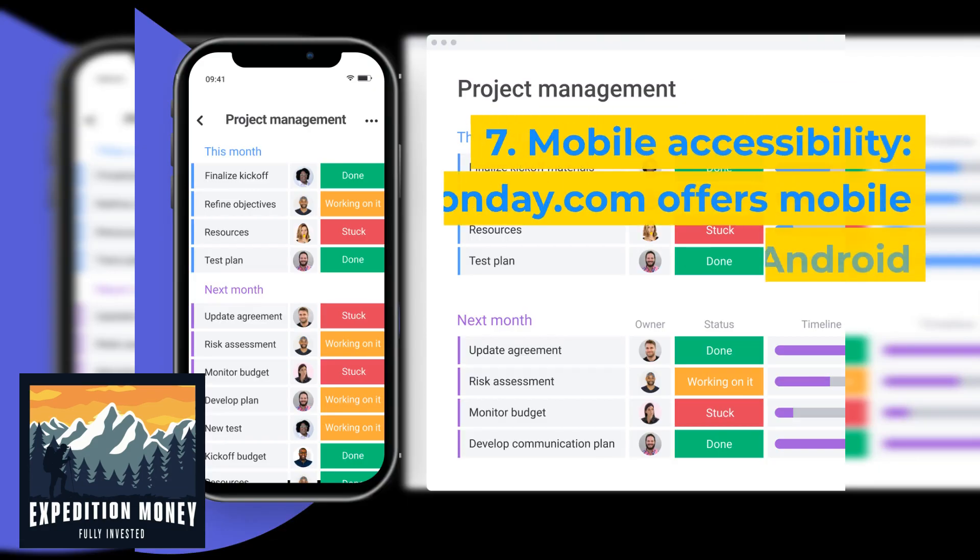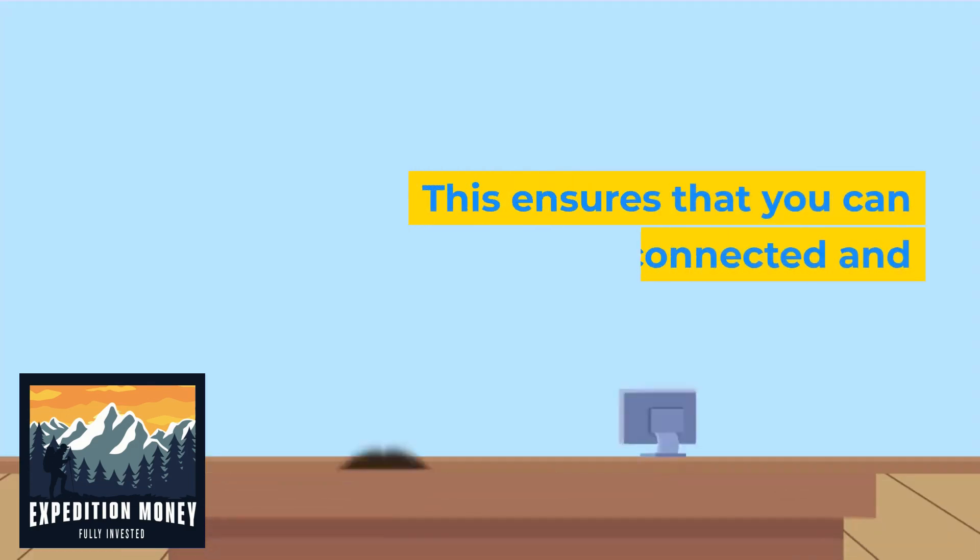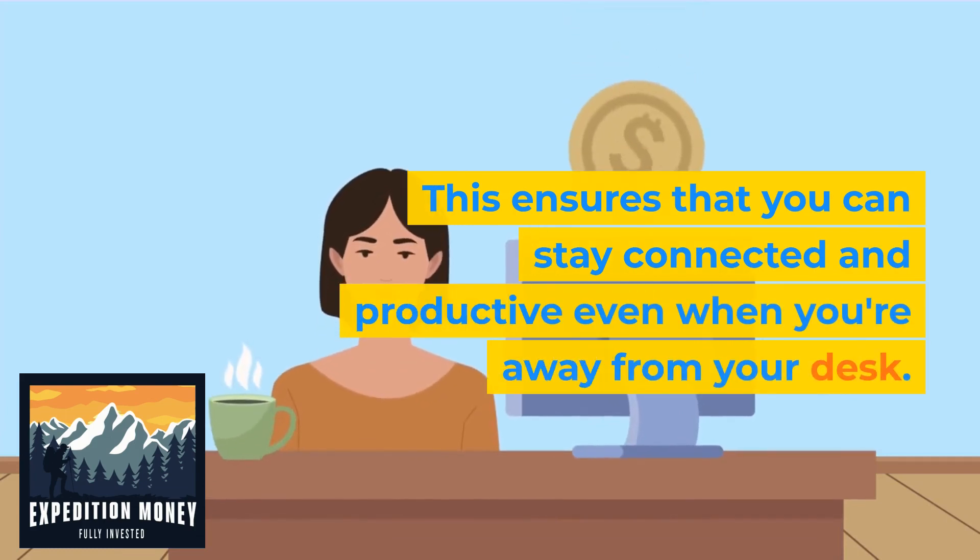Seven, mobile accessibility. Monday.com offers mobile apps for iOS and Android devices, allowing you to access your tasks, projects, and collaborate on the go. This ensures that you can stay connected and productive even when you're away from your desk.